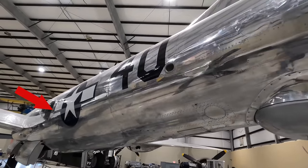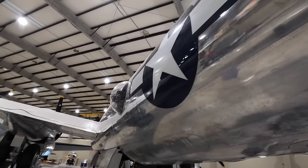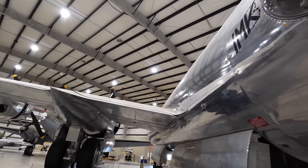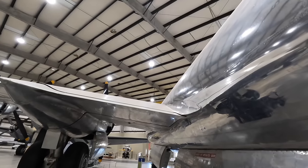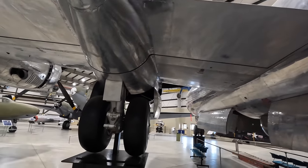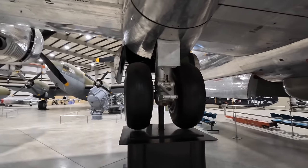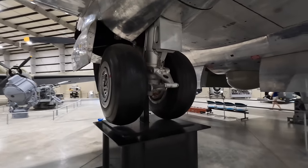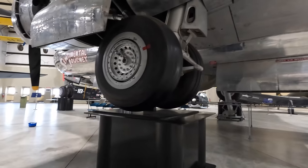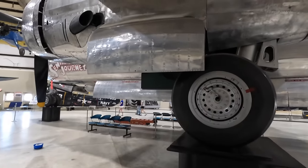Now let's wander forward past the left blister sighting station. The pressurized cabin and analog computer-controlled fire control system were huge advances at the time. The whole development and production cost three billion dollars — adjusted for inflation that's 43 billion dollars — far exceeding the 1.9 billion dollar cost of the Manhattan Project, making it the most expensive single project of the entire war. It was such an impressive design that the Soviets captured one and reverse-engineered over 800 of them, calling it the Tupolev Tu-4.